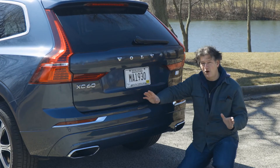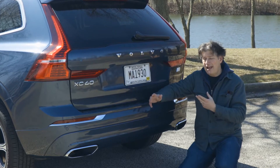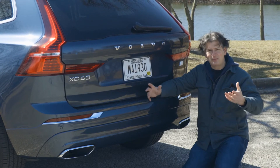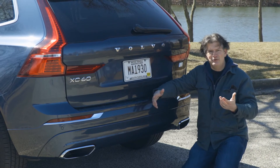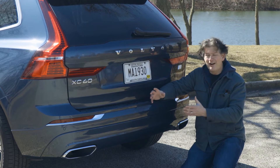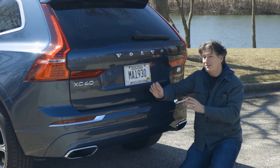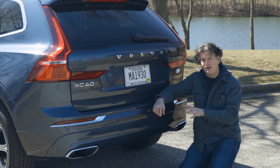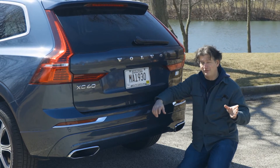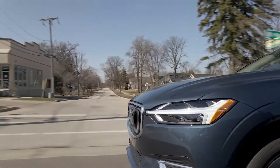How about the towing test? Some hybrid powertrains aren't rated to tow at all, but because the Recharge T8 uses a regular transmission, it is rated to tow. There's no hitch receiver here currently, but the vehicle is capable. The Recharge can tow 3,500 pounds — the same rating as the non-Recharge gas-only versions of the XC60. Towing test: pass.